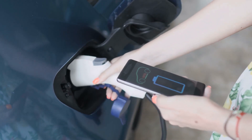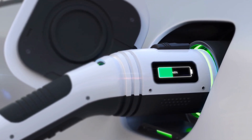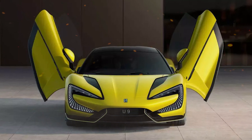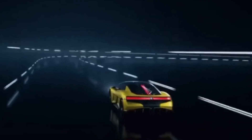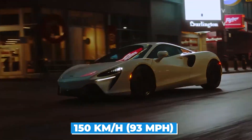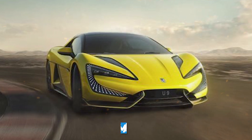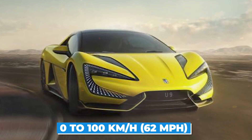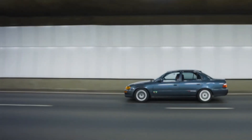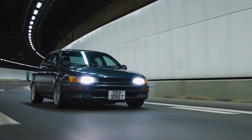The U9 also features fast charging capability that can charge the battery up to 80% in just 30 minutes. One of the most impressive features of the Yangwang U9 is its performance capabilities. It has a top speed of 150 kilometers an hour, or 93 miles an hour, and can accelerate from 0 to 100 kilometers an hour, or 62 miles per hour, in just 7.8 seconds. This is on par with some of the top performing gas-powered SUVs on the market today.